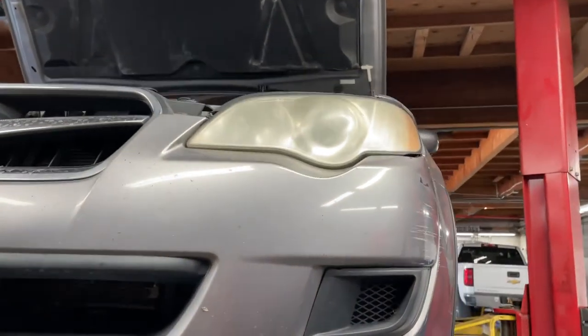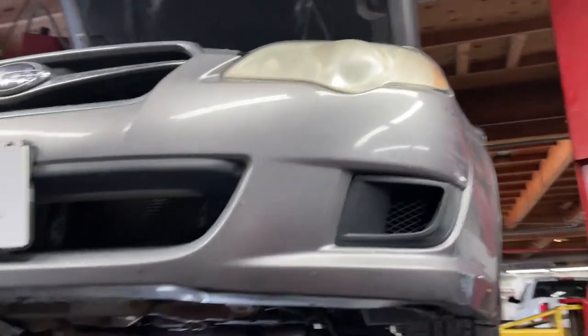The headlights — if you look at the headlight right there, it's going to have to be restored. That's another chunk of change right there.